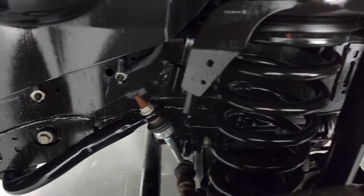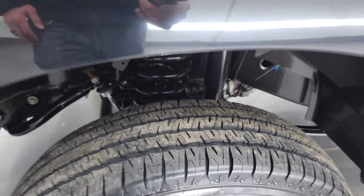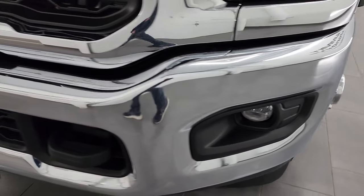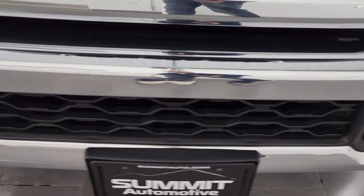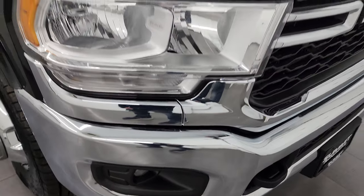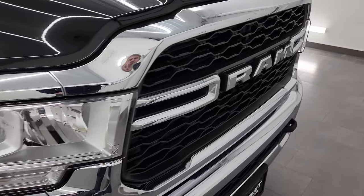Frame and underbody is in excellent condition, which you'd expect on a 2021. Headlight lenses are nice and clear and it does come with the factory fog lights. Front bumper is in fantastic condition as well, and the grille is in really nice shape too.